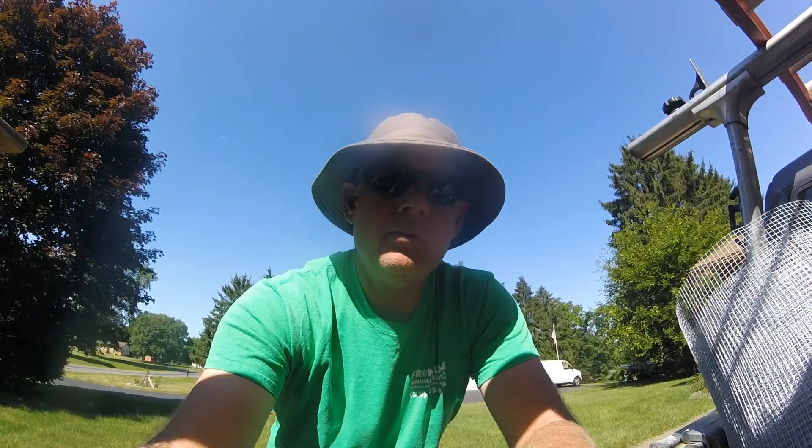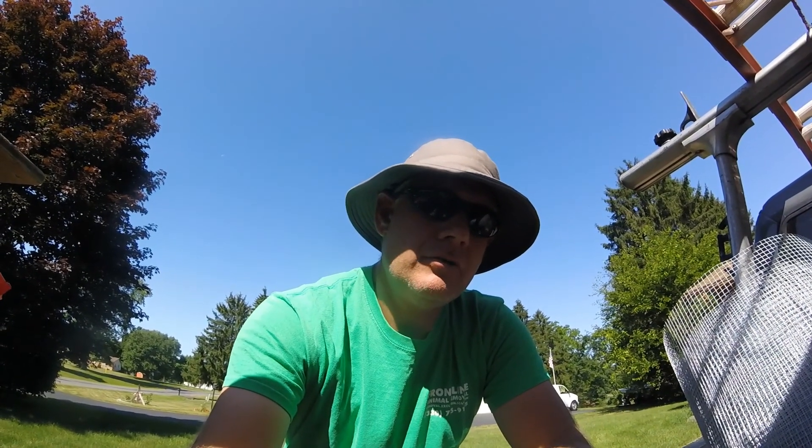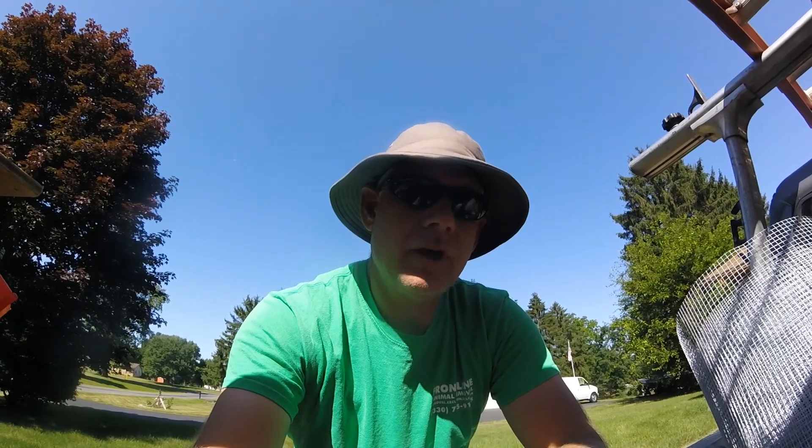Hey there everyone, this is Ryan with Frontline Animal Mover. Today I want to talk about trying new things and being open to ideas and opinions, and how those things affect trapping.